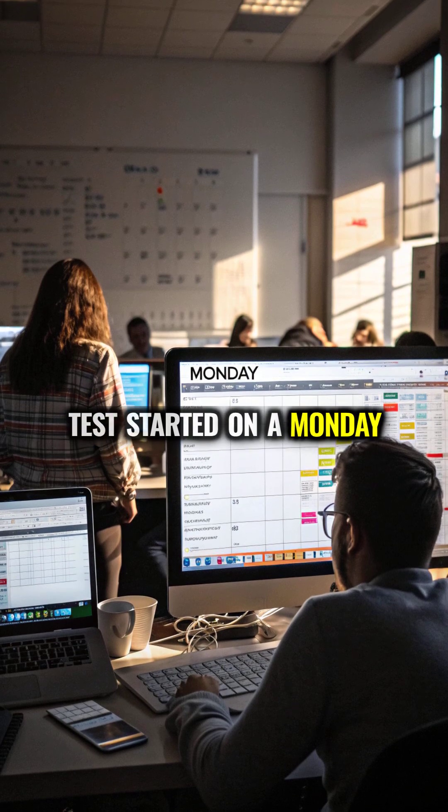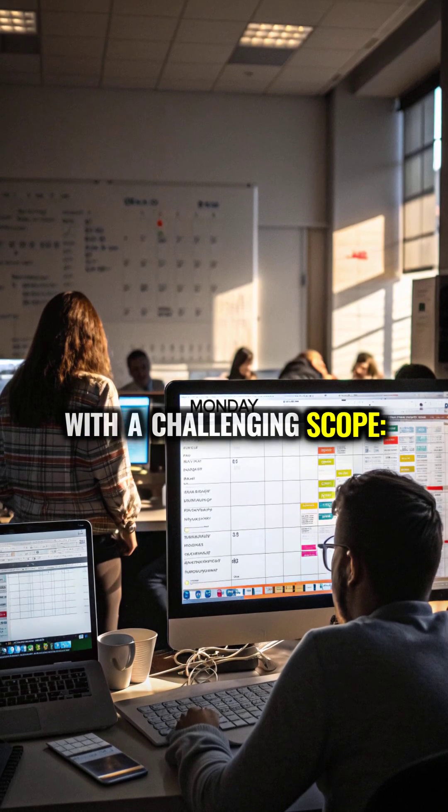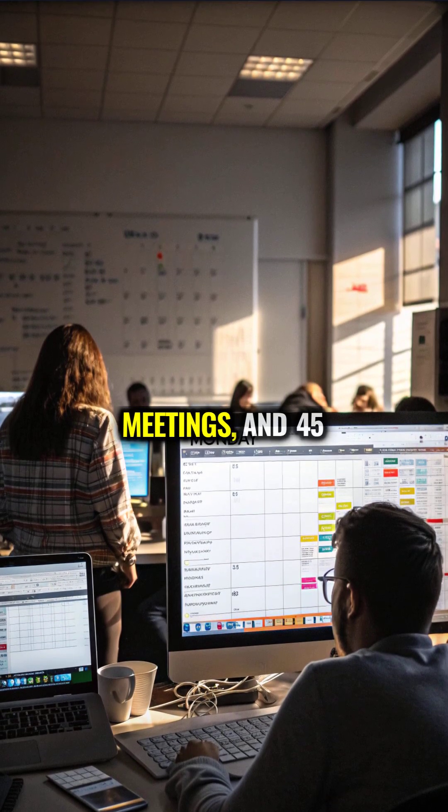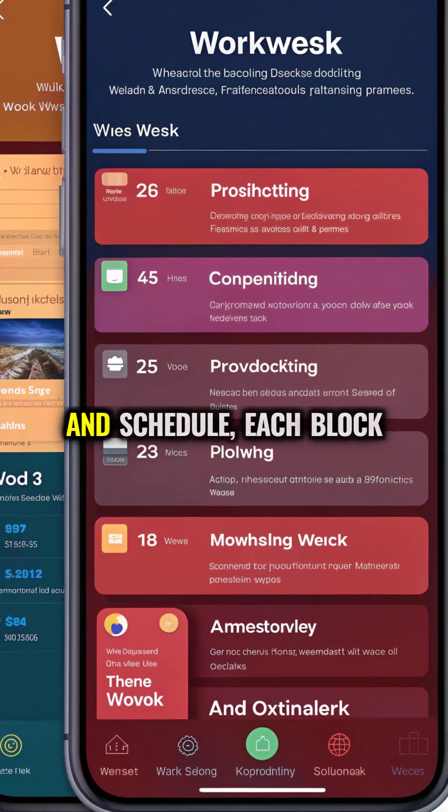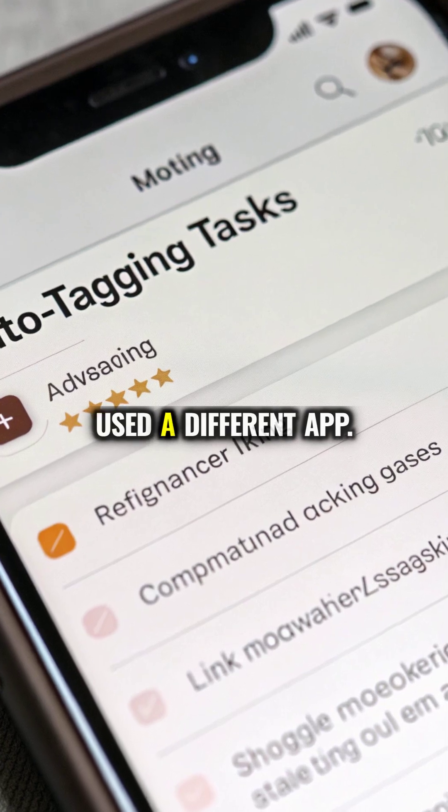The test started on a Monday with a challenging scope: 20 tasks, 9 meetings, and 45 emails per day. With the same work and schedule, each block used a different app.